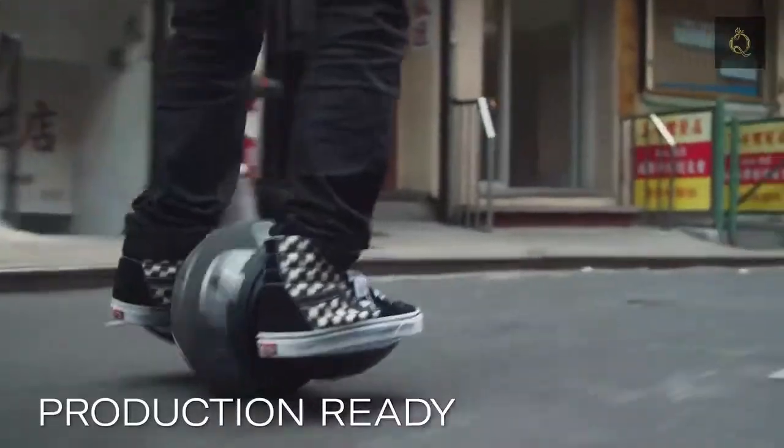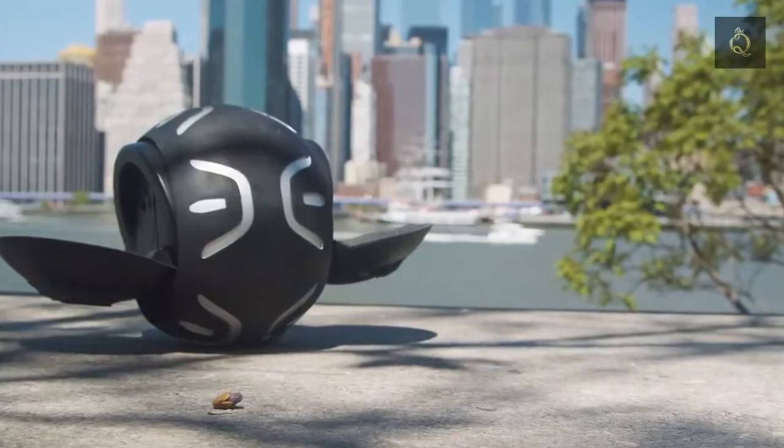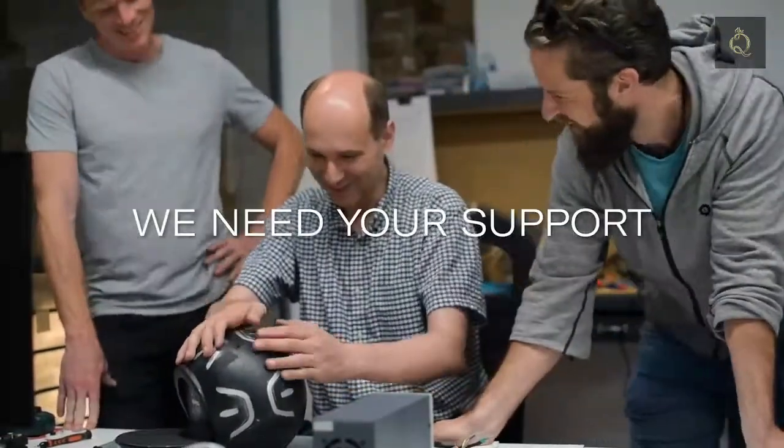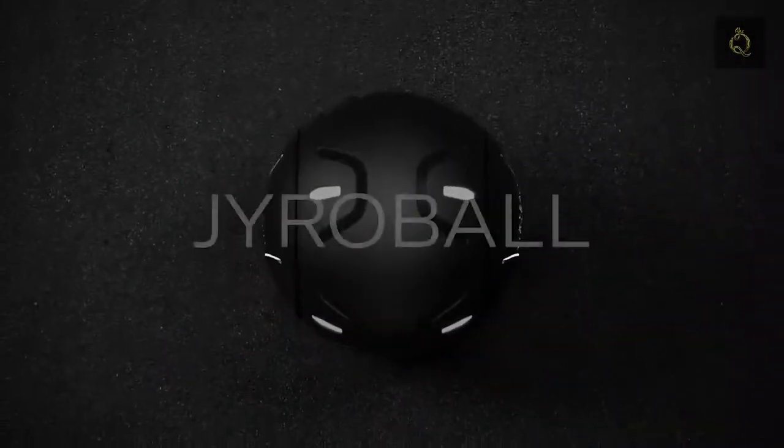We've worked hard over the last year to iterate and perfect our product. We've just completed our production prototypes, but to go to full production, we need your support. Let's get started. Let's create the future of personal transport together.